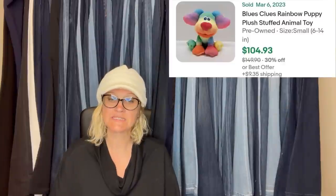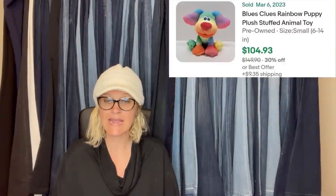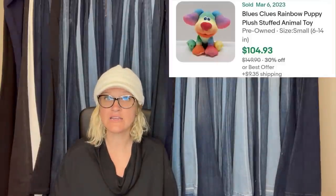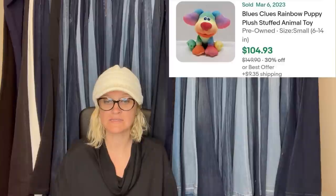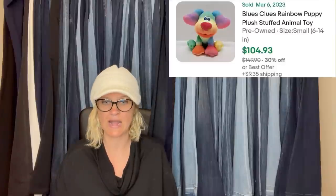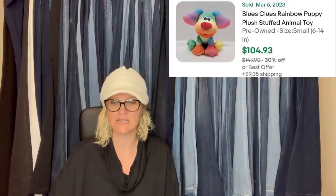Got this in a plush grab bag for $6 at the Goodwill — there were none listed, but many solds around $80. Since I had the only one available, I raised the price and sold for $104.93. If there are no others listed, I'd start an auction at a high price. This is what it looks like — it's a Blue's Clues Rainbow Puppy Plush stuffed animal toy.